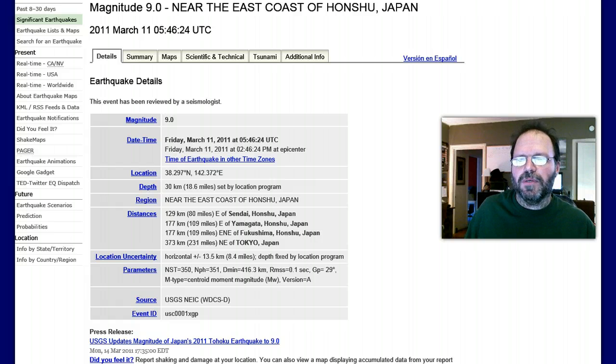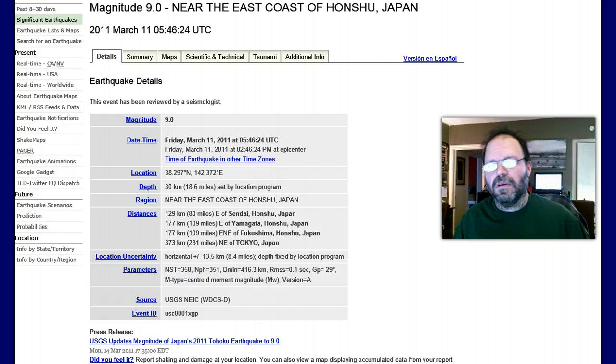Here are the earthquake details from March 11th, 2011 — the very strong earthquake that really hurt the Japanese nation. This was on Friday, March the 11th. It had a depth of 18 miles. Here are all its parameters — I'm just getting this in for research material.